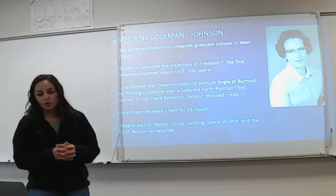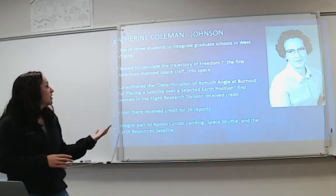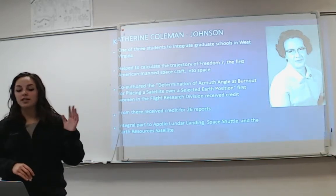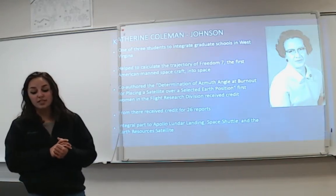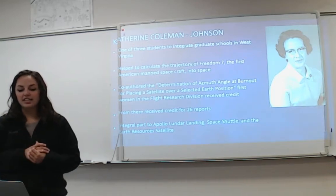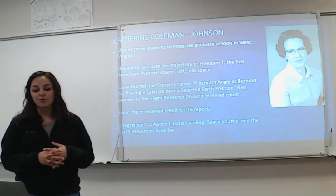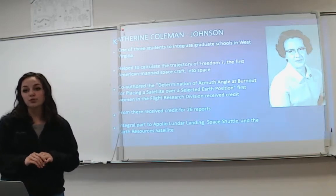I really wanted to focus on Catherine Johnson, because I found what she did truly amazing. She was one of three students chosen to integrate graduate schools in West Virginia. She helped calculate the trajectory of Freedom 7, the first American spacecraft into space — which didn't go into orbit, just into space. She also co-authored 'The Determination of the Azimuth Angle at Burnout for Placing a Satellite Over a Selected Earth Position.' I read that report and it's remarkable — the amount of mathematics and physics involved is just amazing. She was also the first woman in the Flight Research Division to receive author credit, and went on to receive credit for 26 different reports. She was a key contributor to the Apollo Lunar Landing, Space Shuttle, and Earth Resources Satellite programs.